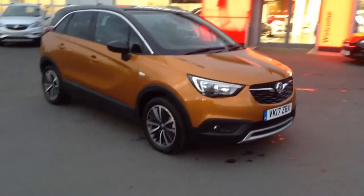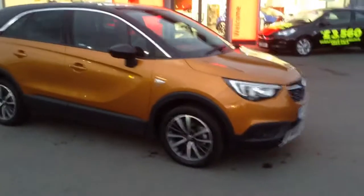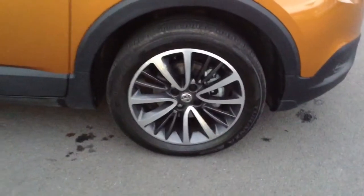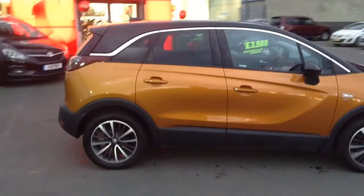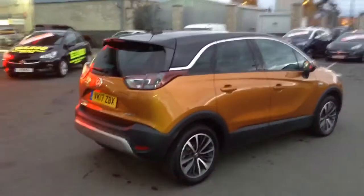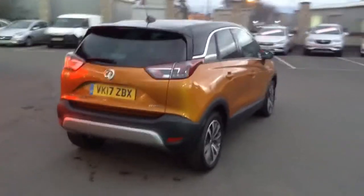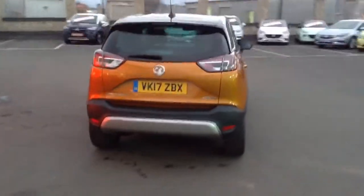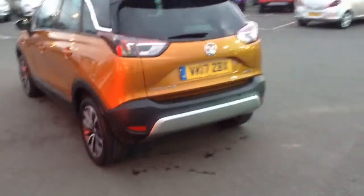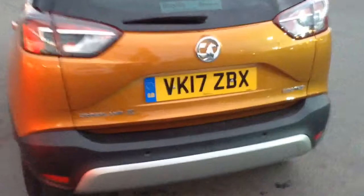On the front we've got the daytime running lights and the fog lights, and you've got these really nice diamond alloy wheels. There's a very nice two-tone body colour — the orange with a contrasting black on the top. It's an SUV in the SUV range, with loads of space inside. Bayless extended warranty is also available on this car, as well as service plans.